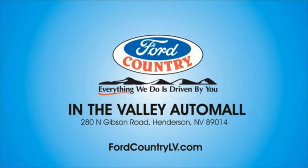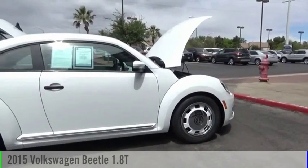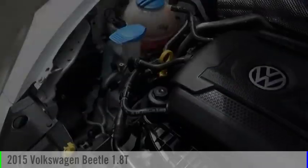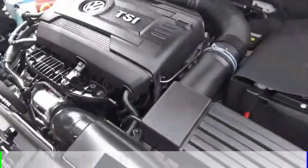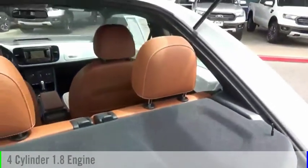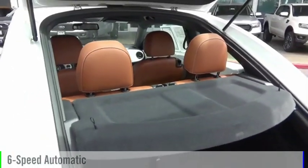Visit Ford Country in the Valley Auto Mall today. Make a great choice today with the 2015 Beetle Sport. This vehicle is powered by a front-wheel drive, four-cylinder, 1.8-liter engine and comes with a six-speed automatic transmission.